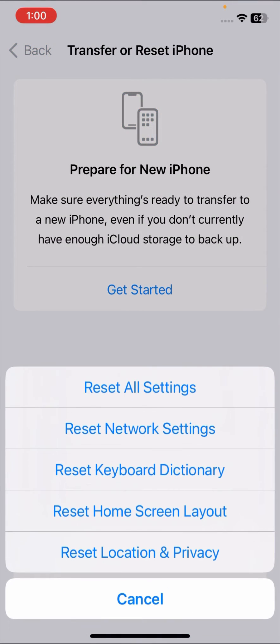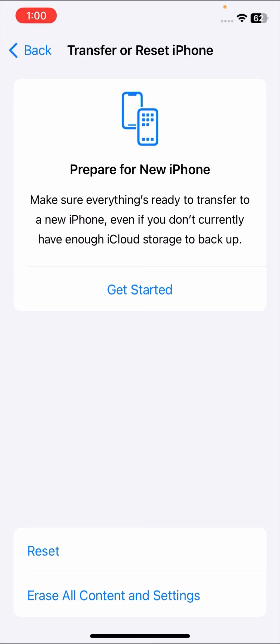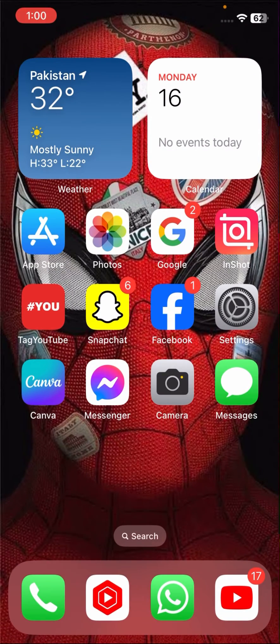If your problem is still not fixed, scroll down and go to General. Scroll down and tap on Reset iPhone, then tap on Reset Network Settings. Enter your passcode, then confirm by tapping Reset Network Settings. Once you have done this, check whether your problem has been fixed or not.